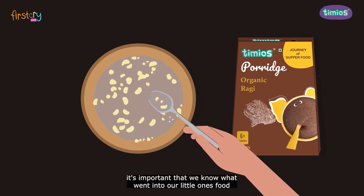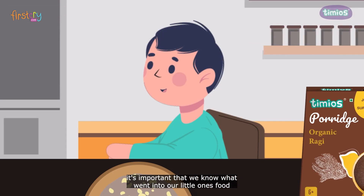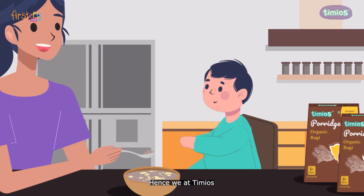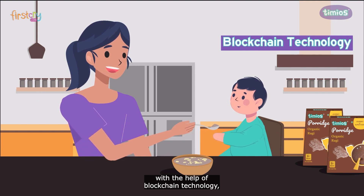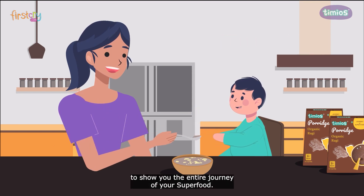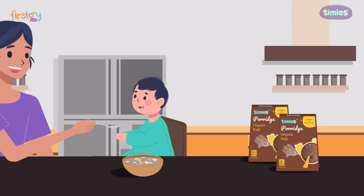As parents, it's important that we know what went into our little one's food, along with when and how it was prepared. Hence we at Timeo's, with the help of blockchain technology, have come up with the first of its kind solution to show you the entire journey of your superfood.